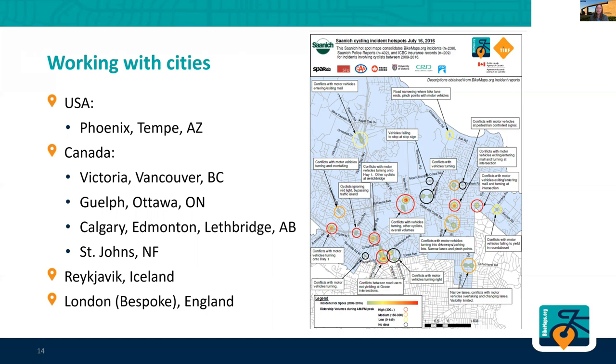They asked us to gather up the bike maps data and any other data we could find. So we've got the police data, we've got insurance data — put it all together and come up with a map of the 25 worst spots for bicycling. We did that using methods you could learn about in a GIS class; we use kernel density estimators and ArcMap to pull this together.